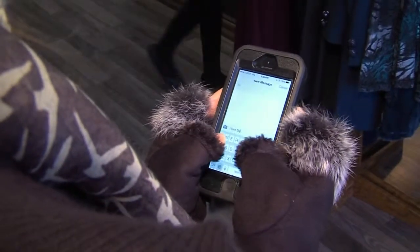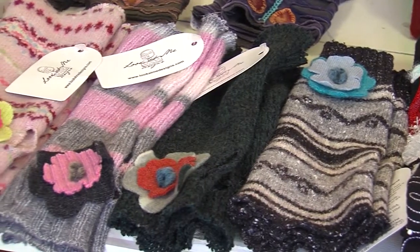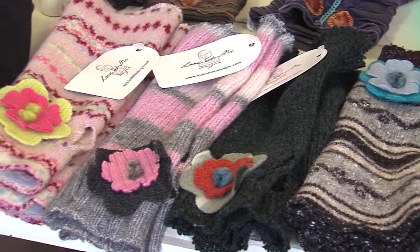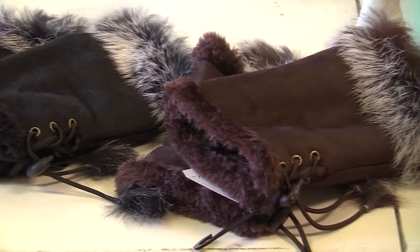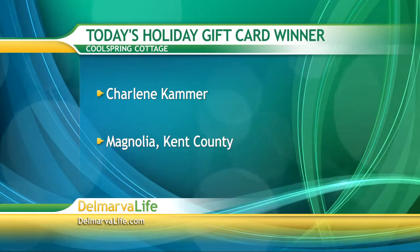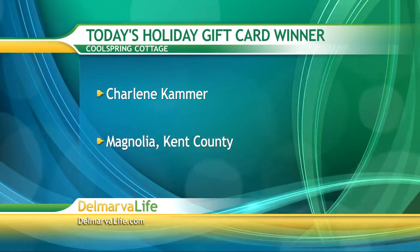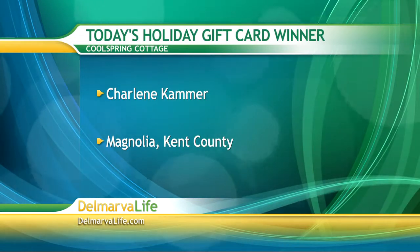And if you want to be stylish and functional, these fingerless gloves are just for you. And like the scarves and other accessories at Cool Spring Cottage, there's just about every style imaginable. Judy says handbags are big this season — and by big, she means large. And shoes with lower heels are coming back. Today's holiday gift card winner, Charlene Kammer of Magnolia, wins a $50 gift card to Cool Spring Cottage. Congratulations!